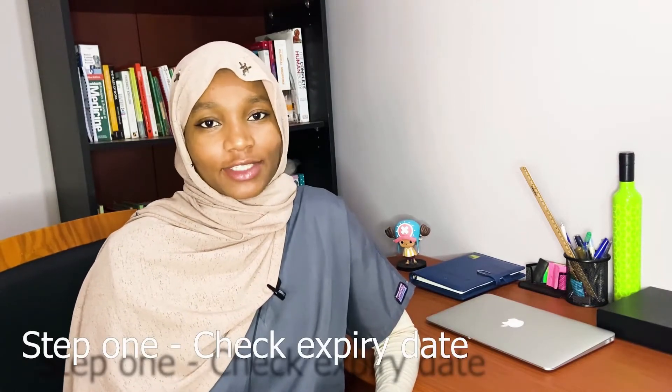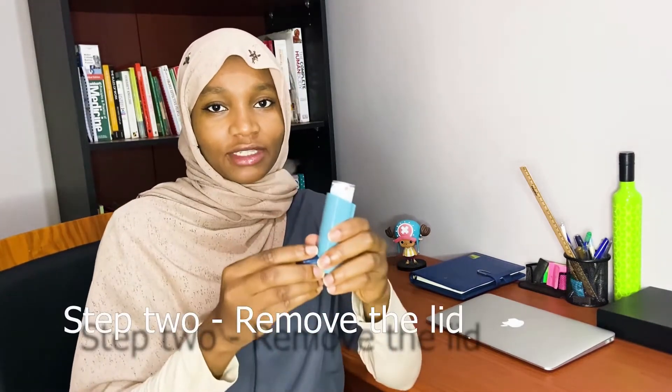Before using any inhaler, there are generally steps that need to be taken. Step one is to check the expiration date, which is usually found at the top of the inhaler. If your inhaler contains a number of puffs, it's usually advised to check that number to make sure there are still doses left. This inhaler doesn't contain that, so we're going to skip that step.